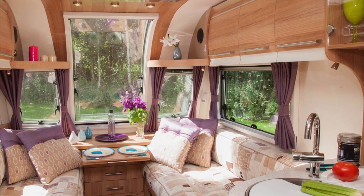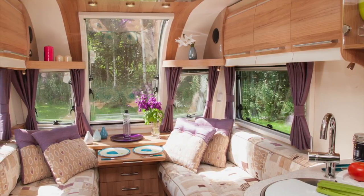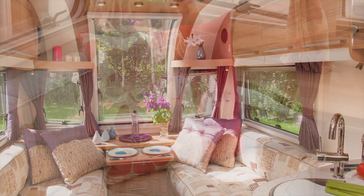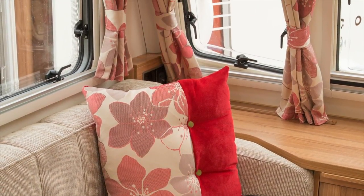The massive skylight window floods the caravan with light. Bailey has kept the Mozart fabric design for 2013 but now offers the Rossini design, which features reds and fawns, as an alternative.